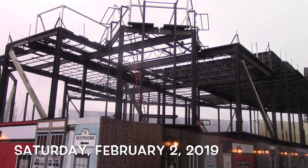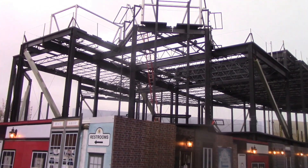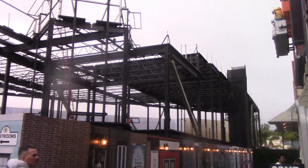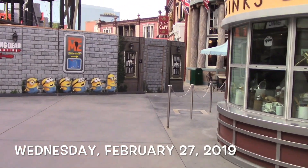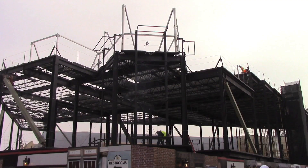Here's the construction from this side by Despicable Me Minion Mayhem. As you can see, we're still getting a lot of construction work. I'd say a good half of this building now has a roof, which is awesome. Looks like they actually have the pathway open for the restrooms — nope, the pathway for the restrooms is still blocked.